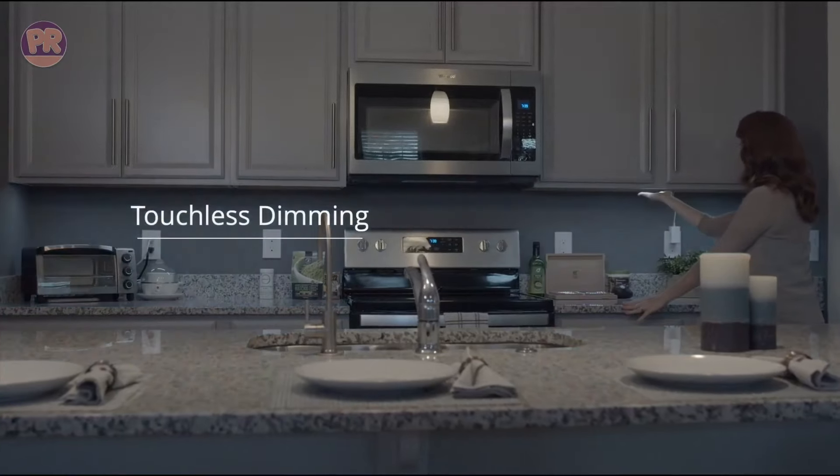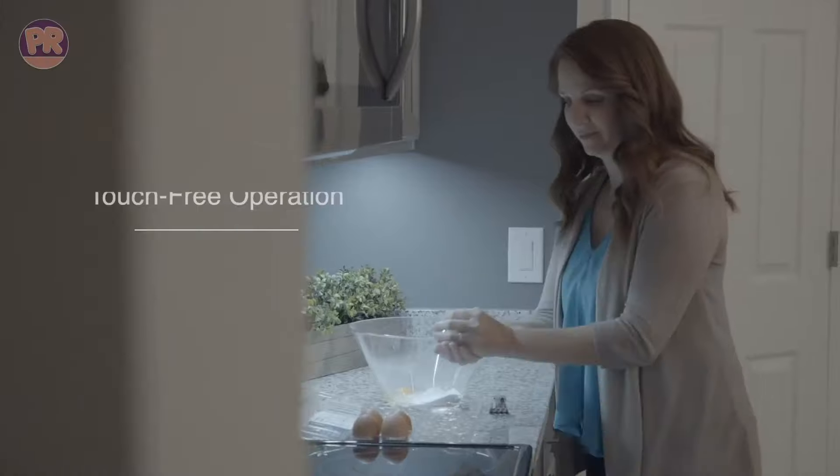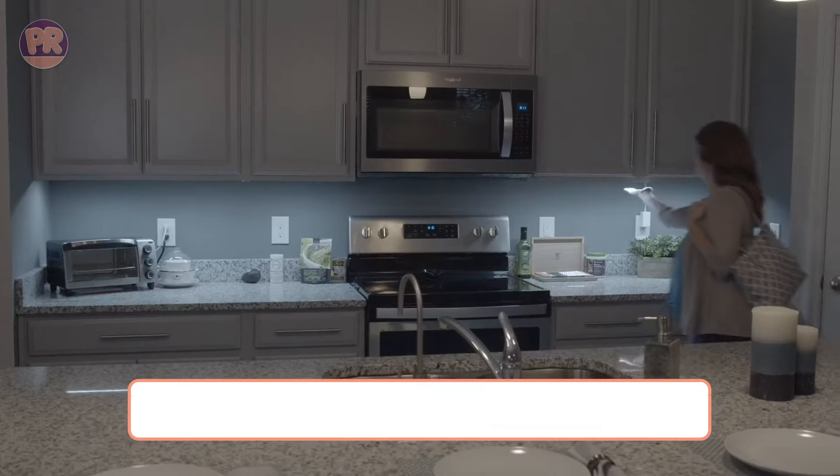Built-in, strip, puck, and battery-powered, among others. To save you time and effort, we've put together a list of the best under-cabinet lighting you can buy today, taking into account factors like power source and installation, lighting type, and added features.